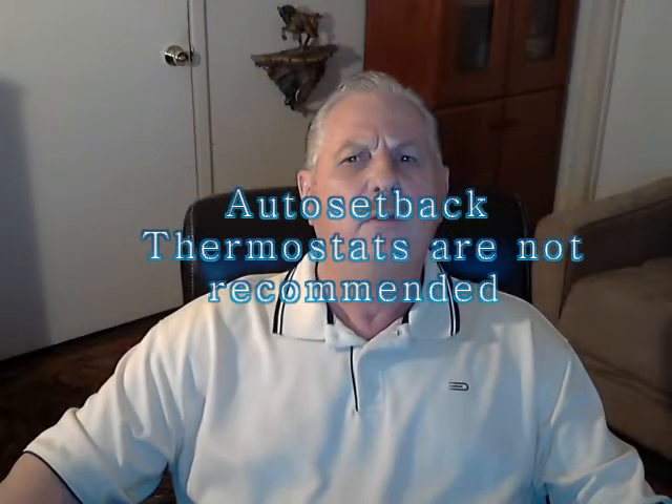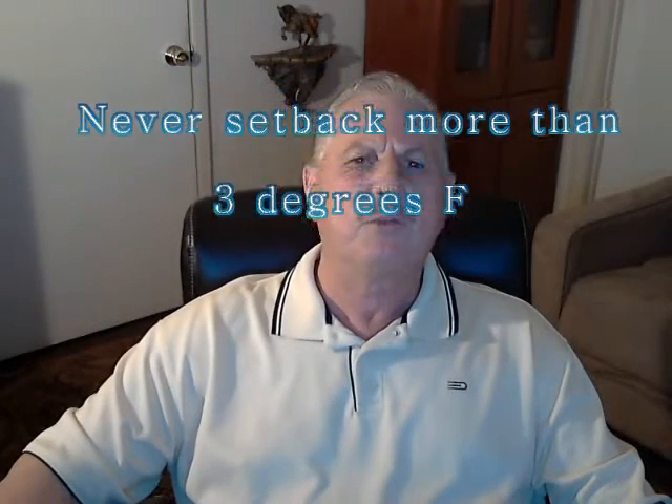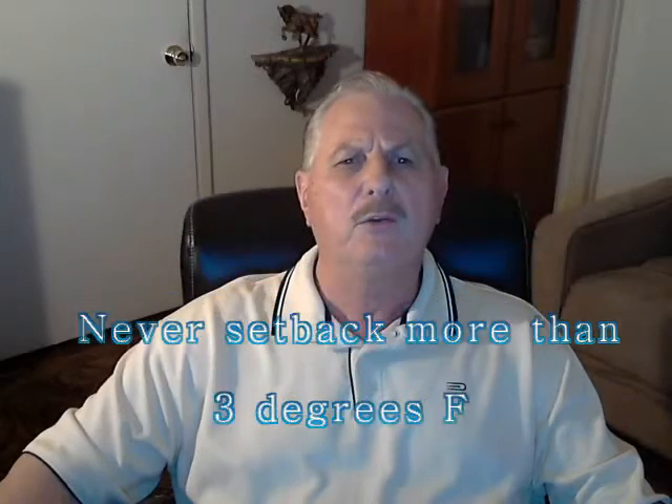You can use an auto setback thermostat in an Eichler home if the voltage is matched for the application. Let me make it clear that this is not recommended, yet many owners choose to do so. If you do, the thermostat functions more like a floor warming system. These are ineffective with the older boiler systems but may be doable with a new high efficiency boiler. When using an auto setback thermostat, never set the temperature back more than three degrees with the older boilers. It takes too long to regain the internal temperature and more BTUs to reheat the slab than to offset the heat loss of the Eichler home.